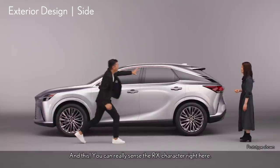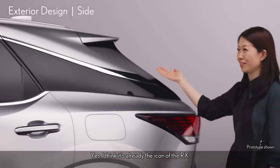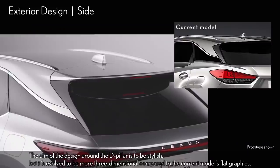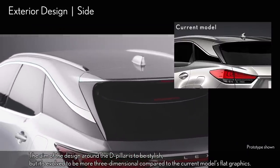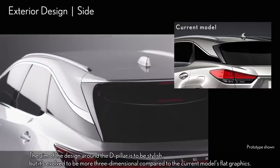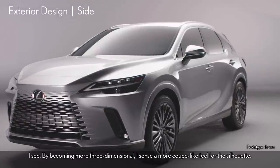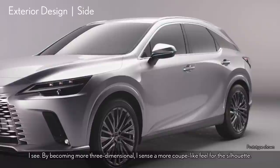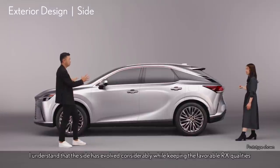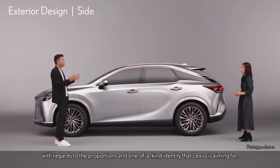You can really sense the RX character right here! I think it's already the icon of the RX. The aim of the design around the D-pillar is to be stylish, but it's evolved to be more three-dimensional compared to the current model's flat graphics. By becoming more three-dimensional, I sense a more coupe-like feel for the silhouette. The side has evolved considerably while keeping the favorable RX qualities with regards to the proportions and a one-of-a-kind identity Lexus is aiming for.